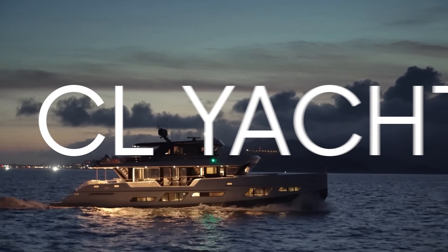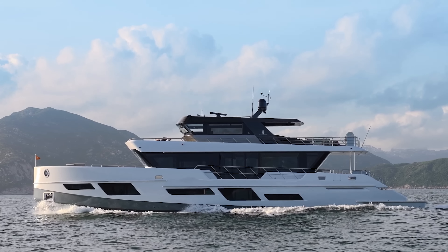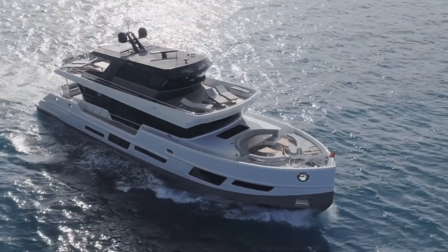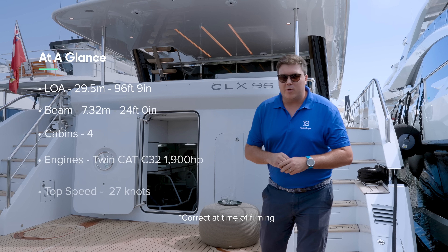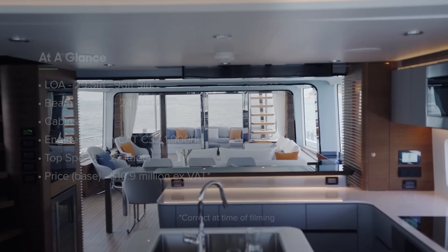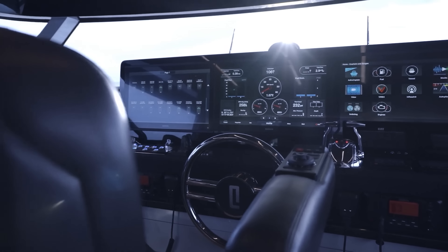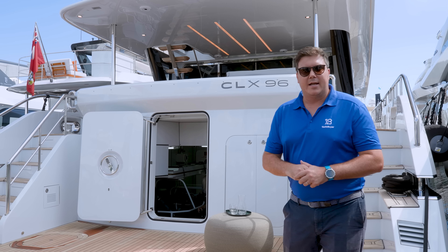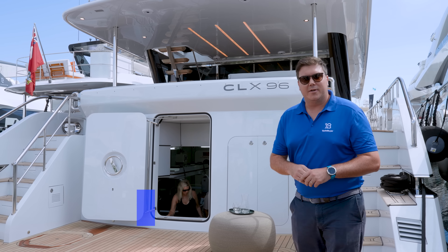This is the CL Yachts CLX96. CL Yachts is a division of Choi Lee, a Chinese shipyard with a really good name in building commercial ships, and you can see some of that influence in the CLX96. They call it workboat chic. On this boat they've brought in an American designer called Joseph Fedakis — this is the first boat he's designed. He has an industrial design background, and that's led to a lot of very interesting design decisions on board. It's around $10 million US. Let's get on board and have a closer look.